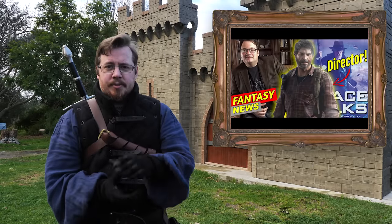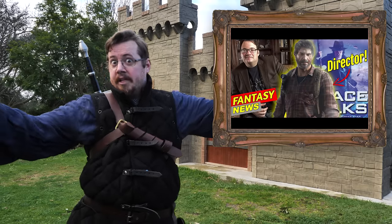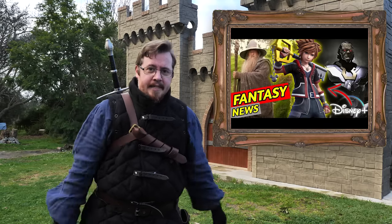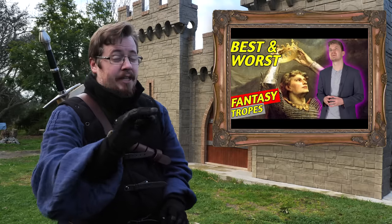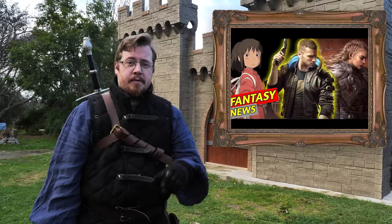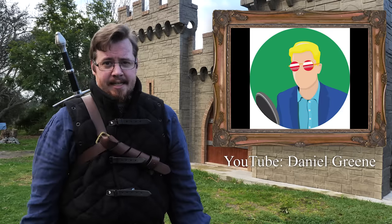He has this awesome series called Fantasy News where he keeps you updated on a wide breadth of things happening in the fantasy world and in media generally. A lot of other channels talk about movies specifically, but Daniel looks at anything in fantasy — whether it's books, movies, TV shows, authors, comic books, or adaptations. He's funny and entertaining, and very insightful with his reviews. Please go check him out and give him a subscribe — he's definitely worth it.